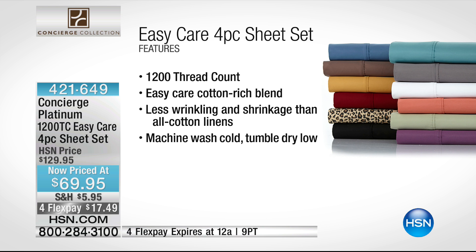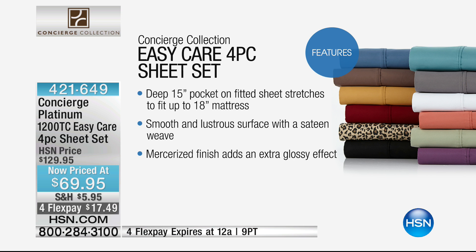This is a 1,200 thread count — that's 1,200 individual threads woven super tightly together in a square inch of fabric. They're easy care: 55% cotton, 45% polyester, so you'll get less wrinkling and less shrinkage than all-cotton. They are machine wash, tumble dry, dry a little faster, with better color retention and less shrinking. These accommodate up to 18 inches of mattress. They are mercerized and sateen.